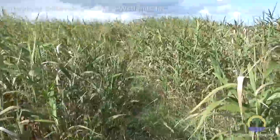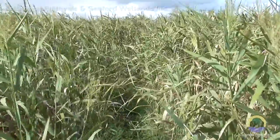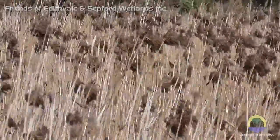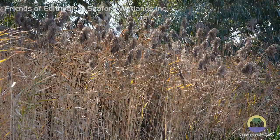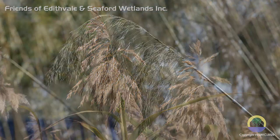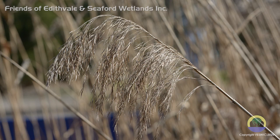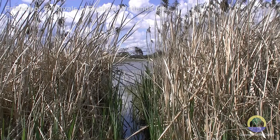The common reed, phragmites, is indigenous to the wetlands and prefers to grow in shallow ponds. Growing prolifically up to 2 metres high in spring and summer, it dies back in autumn. Although having a tendency to encroach on the open swampland, the dense reeds provide nesting sites and materials for many birds.